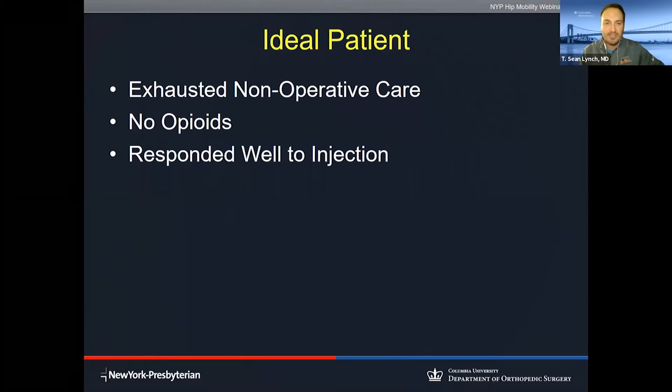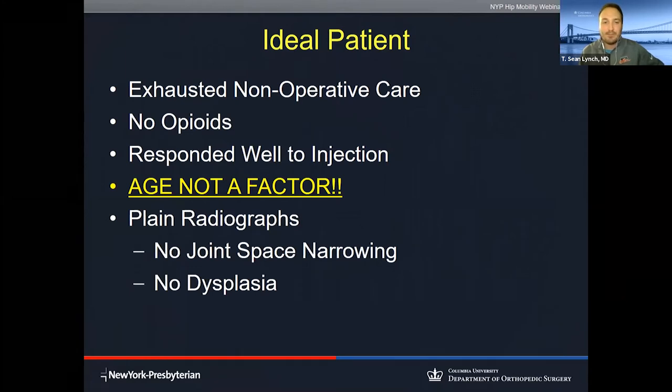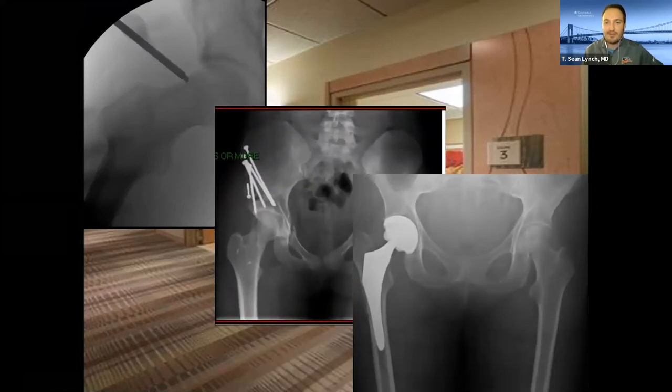Not all labral tears are the same. These three patients all have labral tears, each with very different underlying bony pathology. The upper left image shows hip impingement; the middle picture is hip dysplasia, which Dr. Taka will discuss in more detail; and the third shows bone-on-bone arthritis. All have labral tears, but the bony morphology changes the symptomatology and they each get three very different treatment options.